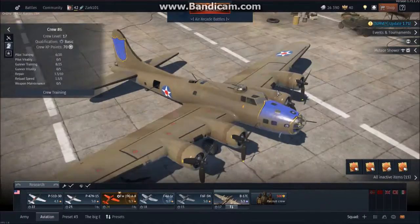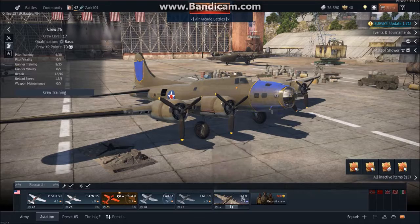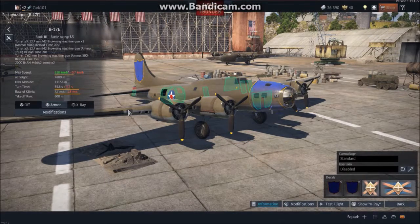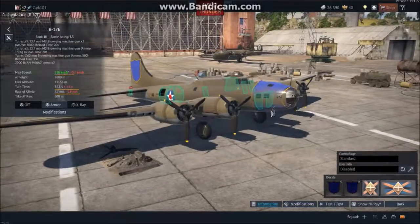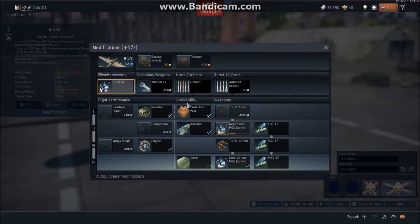Hello guys, Zark101 here, and today welcome to the top five — my top five favorite planes in War Thunder. This was requested back when I started doing these top whatevers, and we're just gonna hop right into the gist of things.